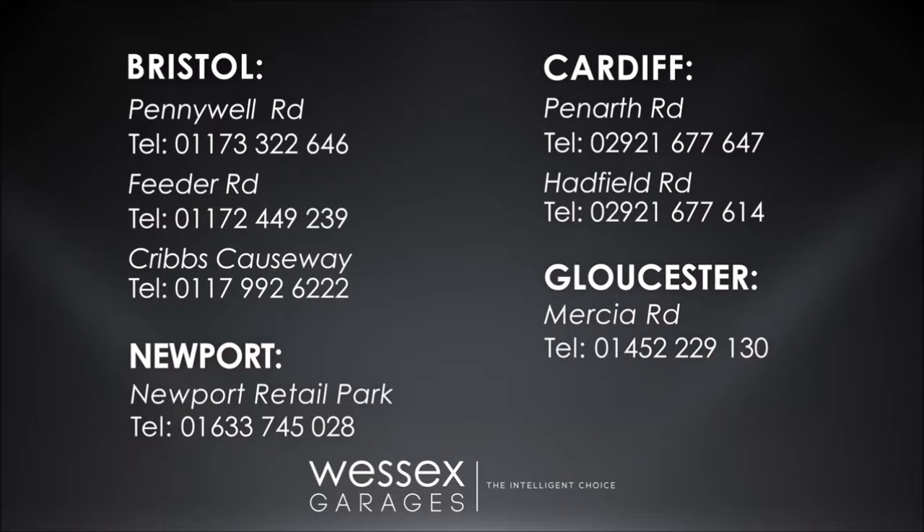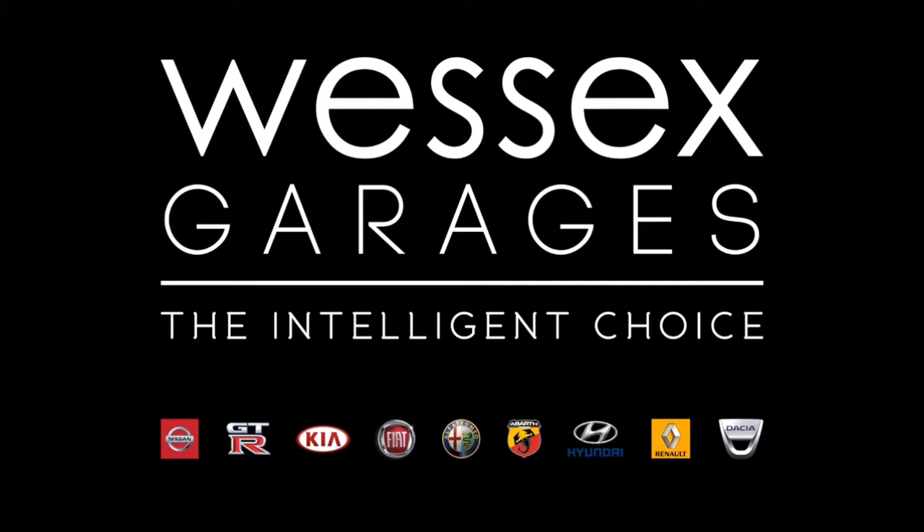For further details or to book a test drive, call your local Wester's Garages sales team or click the link to our website for a choice of over 600 used cars. Wester's Garages — the intelligent choice.